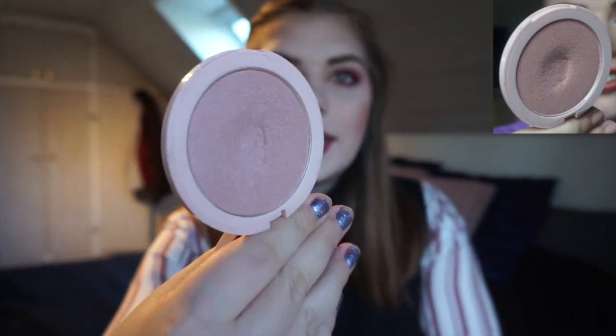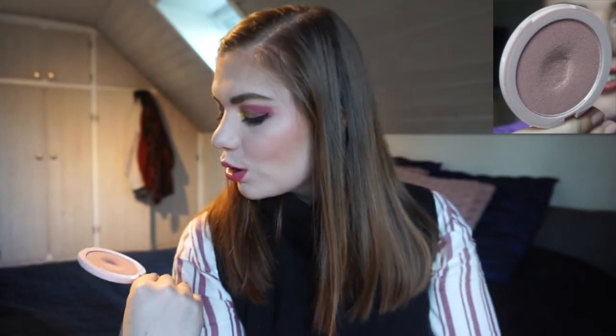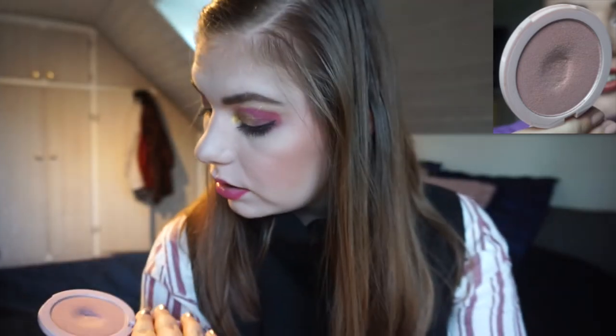The product that I panned for this update is my Glow Motion highlighter from Dory 7, in the shade Pink It Up. And as you can see there, I have Pan. I am so excited. Now I can definitely see how deep the Pan is to finish it up. It's deep. So that was the fun part of this update because there's not that much progress on the other ones.